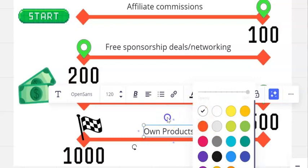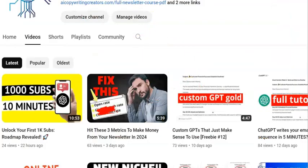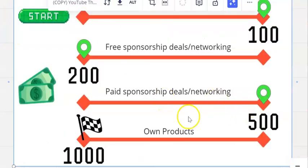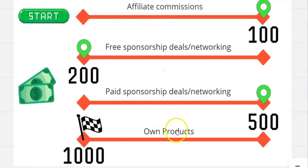Once you hit that $500 milestone, we're looking at bringing in your own products. There's no reason you couldn't start doing your own products earlier — that's absolutely fine. But the reason to leave it later is that you want to know what actually works within your niche. You want to know what your subscribers are actually buying, which you'll learn from the affiliate offers and the paid sponsorship deals — and that will inform you about the correct product to make to move you from $500 to $1,000.